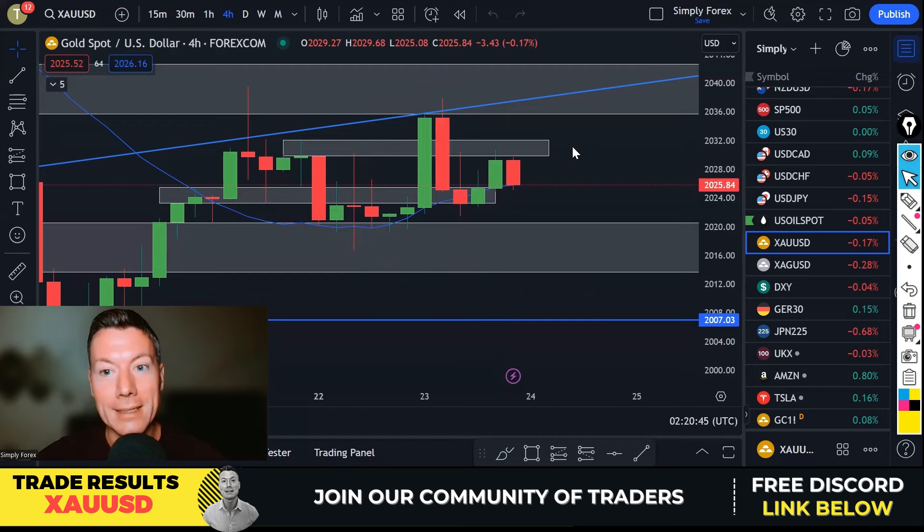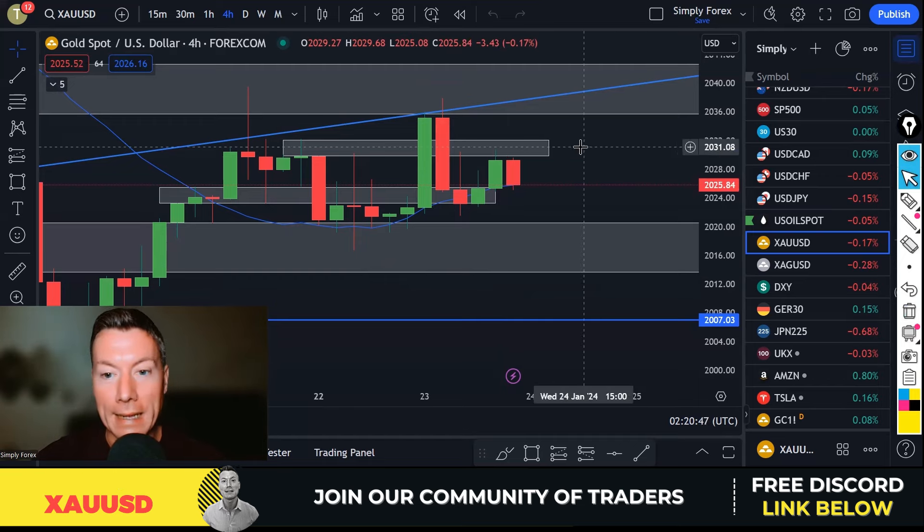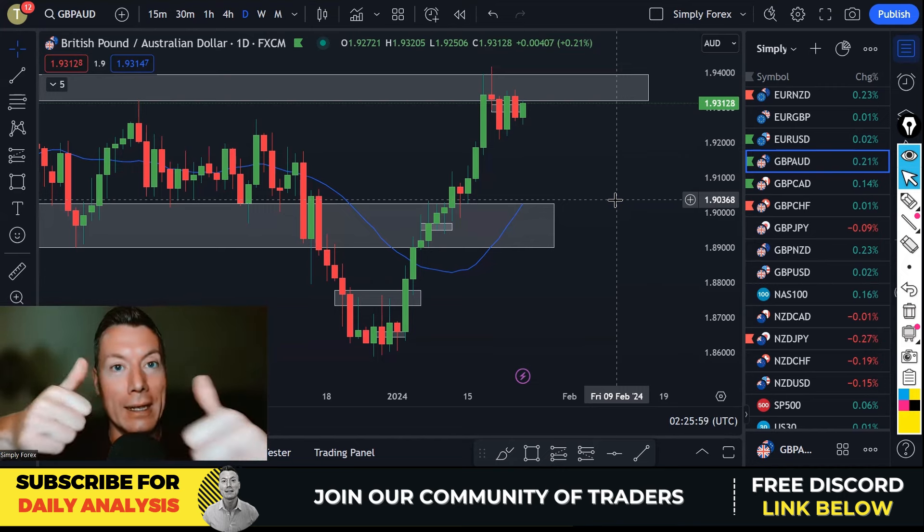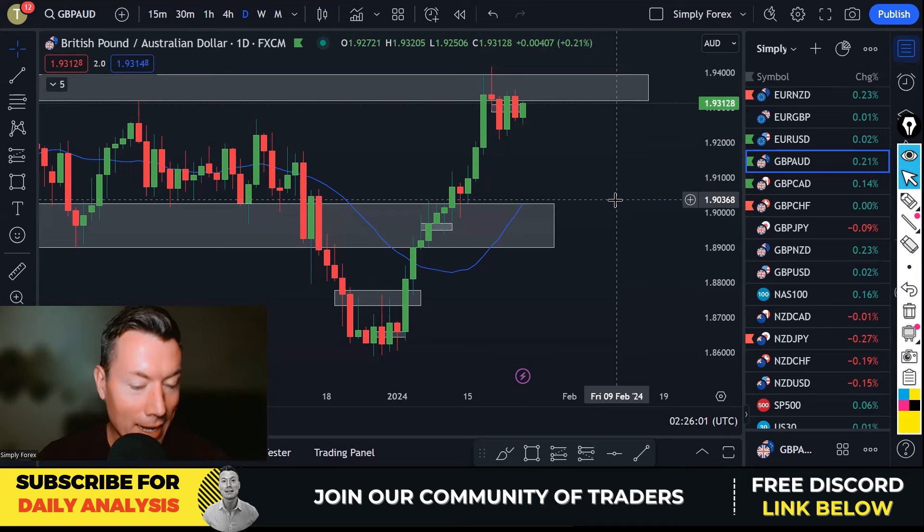Those are the trade ideas from yesterday. Let's take a look at today's trades. If you enjoyed yesterday's analysis and enjoy receiving my trade ideas every day, please come join the channel — smash that subscribe button and also the notification button so you receive an alert, and please smash the like button. Salamat, grazie.